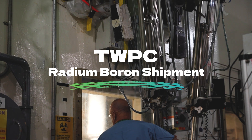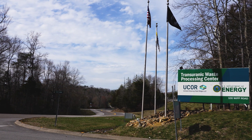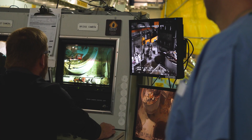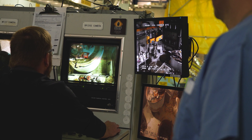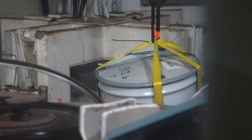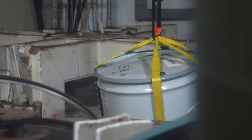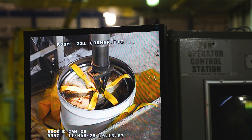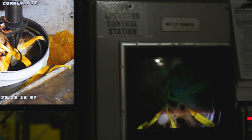Crews at the Transuranic Waste Processing Center, TWPC, have successfully completed the processing and shipment of a specialized radioactive source to an out-of-state facility for permanent disposal, advancing the ongoing cleanup of ORNL's legacy waste materials. Today was the culmination of a years-long project to process and ship a radium boron source. The radium boron source was used at ORNL in the 1970s, and in 2004 they decided it was no longer needed and plans were developed to get the source out of the state of Tennessee.